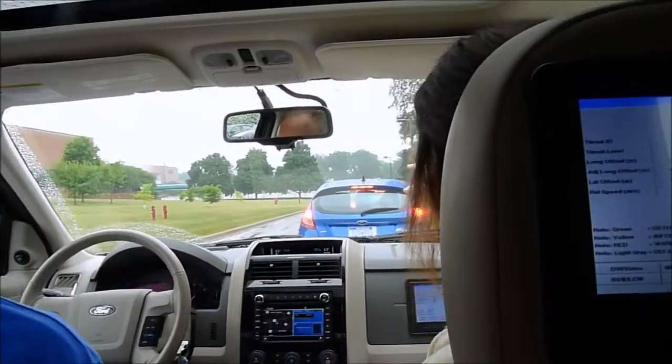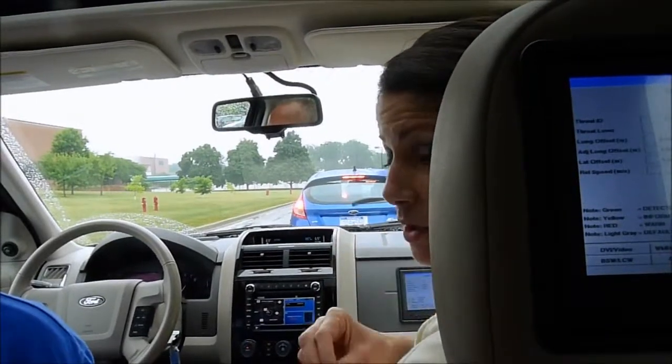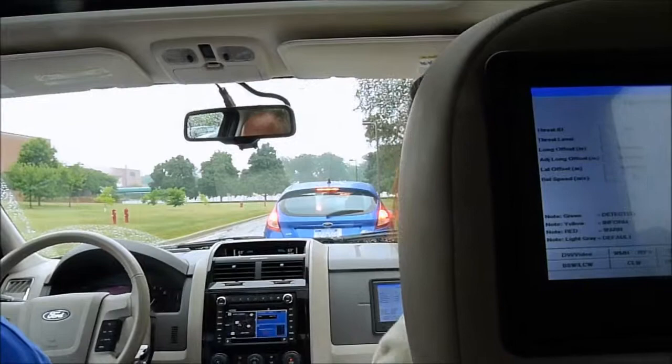That car, two cars in front of us, braked hard. We're going to get a message and a warning that's going to give you some type of indication to take some type of action to avoid an imminent threat.